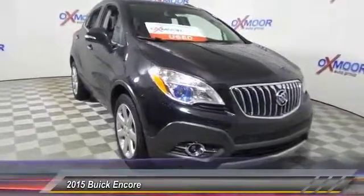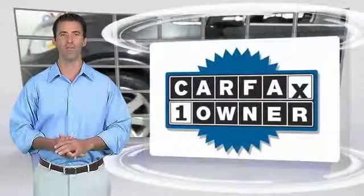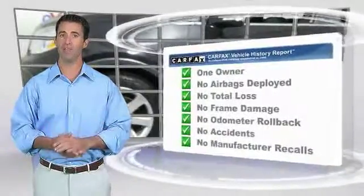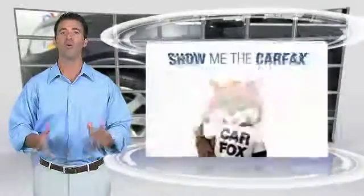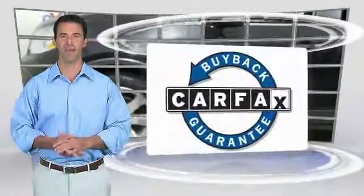Your new ride is just a phone call away. This is a one-owner vehicle with the Carfax Vehicle History Report. Be sure to find a complimentary copy of this report online, or contact the dealership. This vehicle qualifies for the Carfax Buy Back Guarantee.